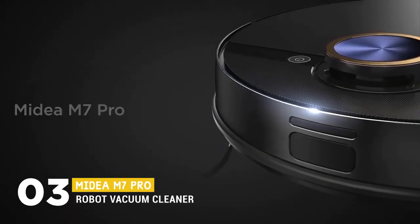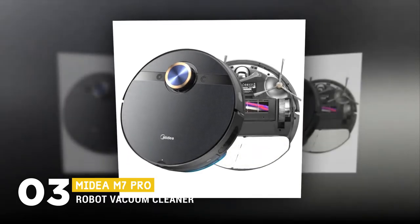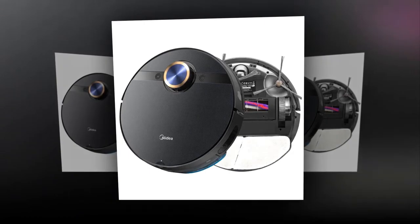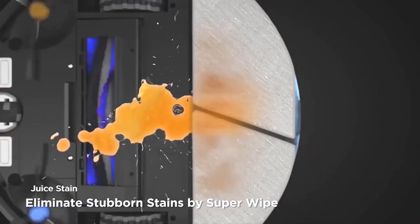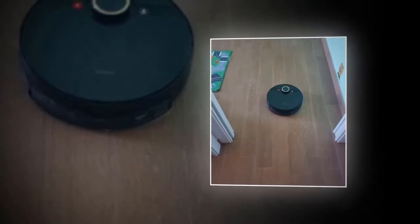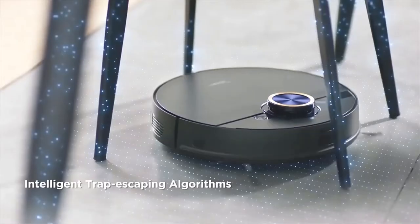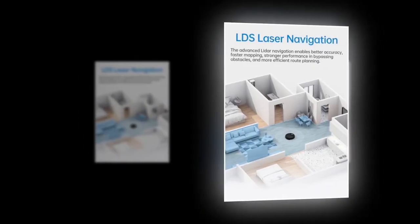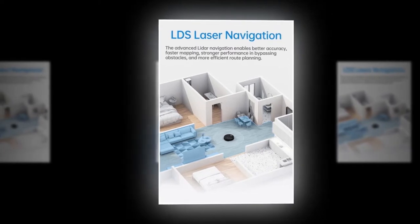The next vacuum cleaner is the MyD M7 Pro Robot Vacuum Cleaner. It has 4000 Pascals strong suction with a brushless motor and three suction levels for different cleaning purposes. Its high-frequency vibration mopping effectively removes stubborn stains. Its smart algorithms bring multi-cleaning modes so you can choose a specific area or room to clean, select areas for the robot not to mop, set a virtual wall, and even schedule cleaning times. It has 22 millimeters climbing ability so it doesn't stop at floor-to-carpet transitions, and an advanced LiDAR navigation system that enables better accuracy, faster mapping, stronger obstacle bypassing, and more efficient route planning.